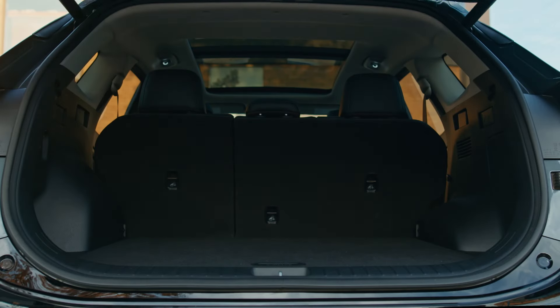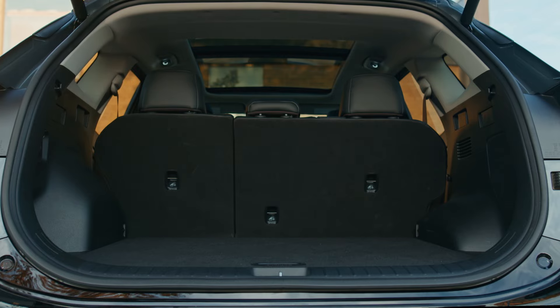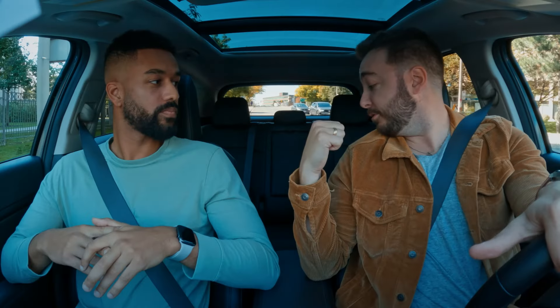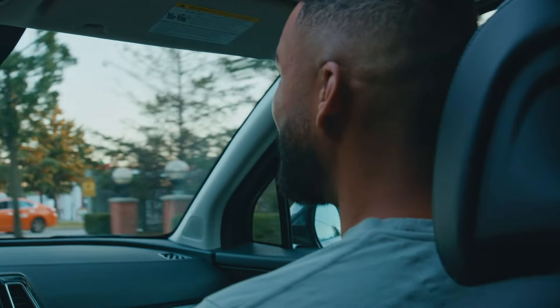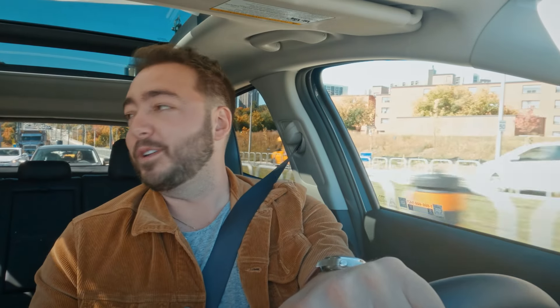For the Sportage HEV, you are getting the fuel efficiency of a compact car and all of the space that you see behind you. The trunk space when I first saw the Sportage was massive, and then you get to the back seating here and there's like so much legroom. Now we have to address the elephant in the room.